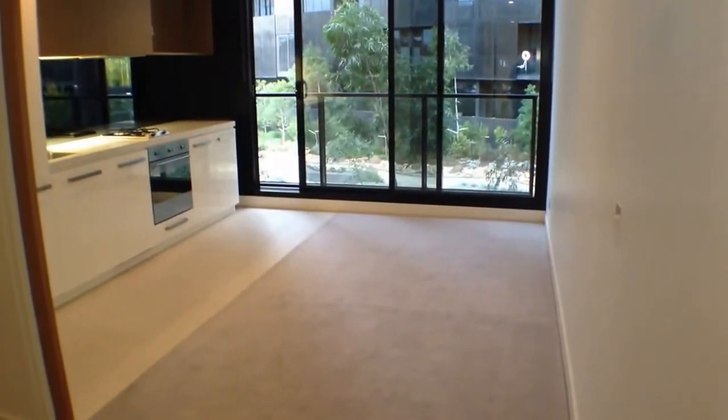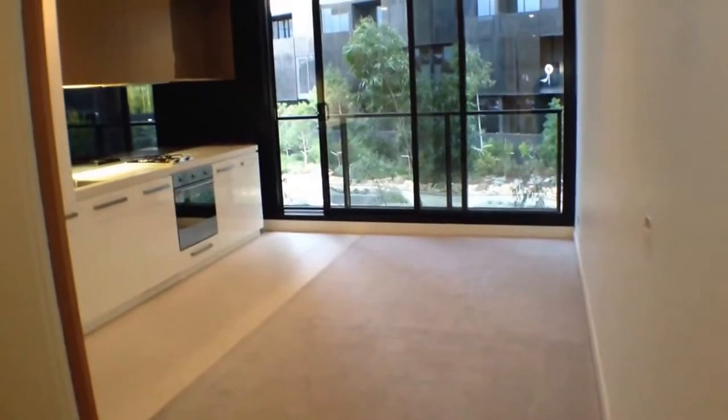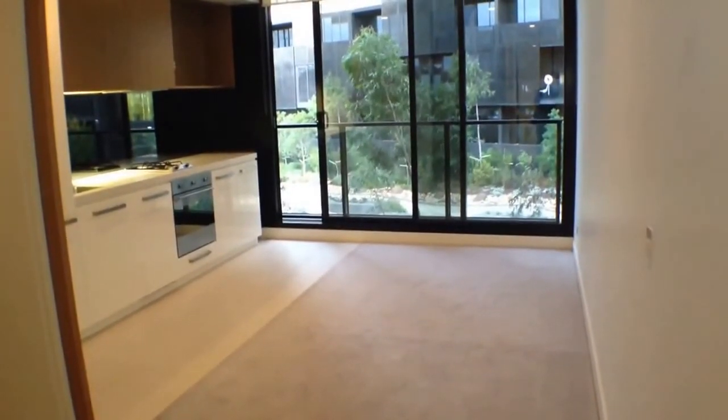This is the marketing video for Apartment 102 at 3 Clara Street, South Yarra. Located in the Park Apartments, this beautiful one bedroom apartment is available for rent.